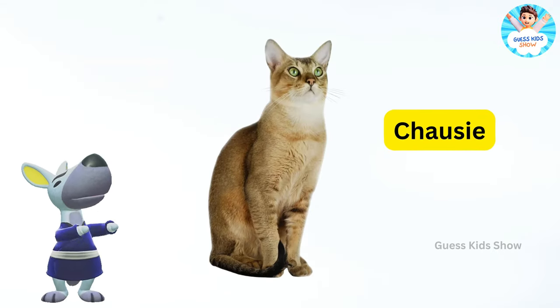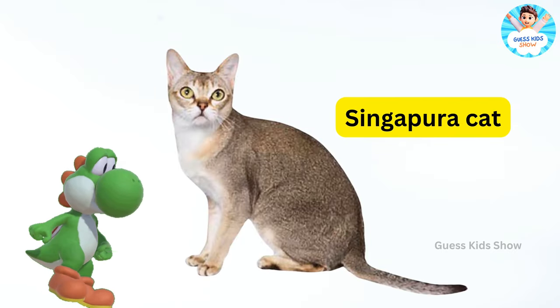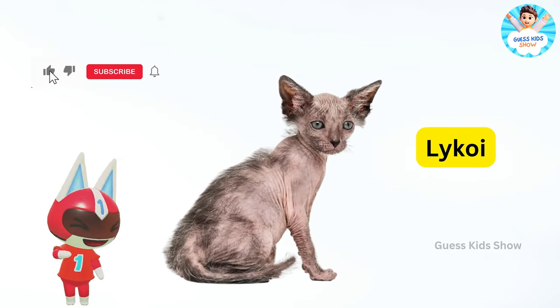Chausie. Singapura cat. Javanese cat. Lykoi. Havana brown.